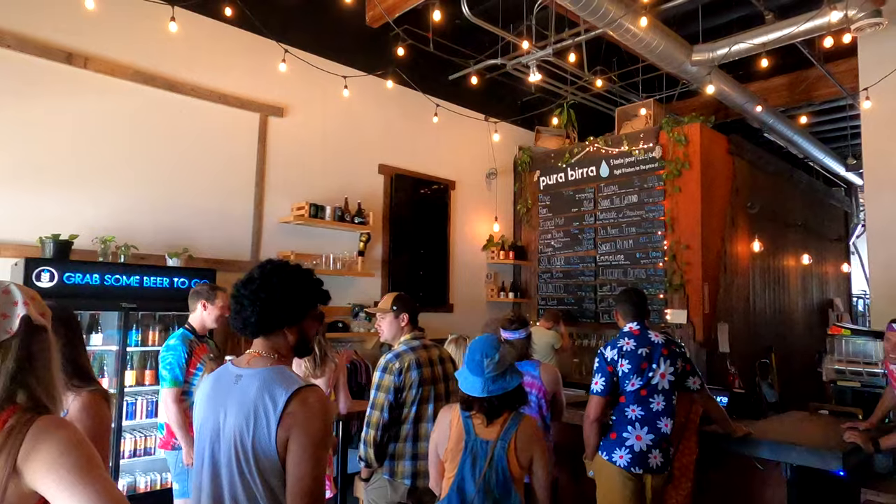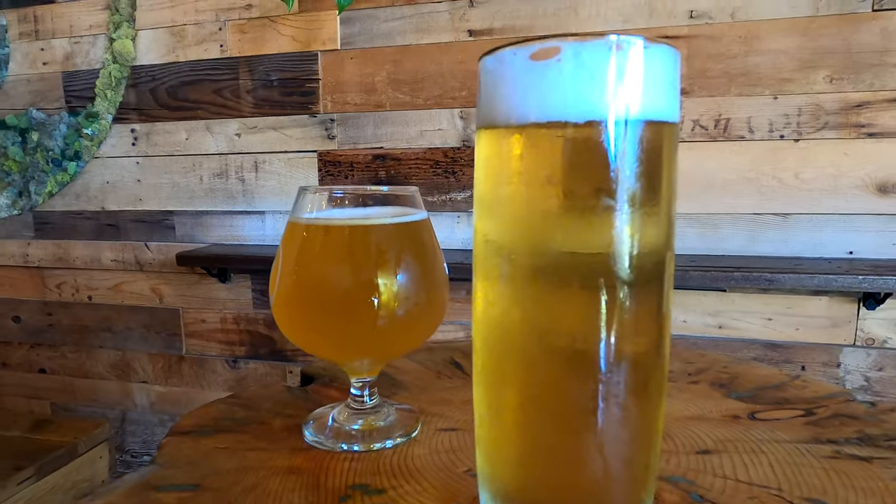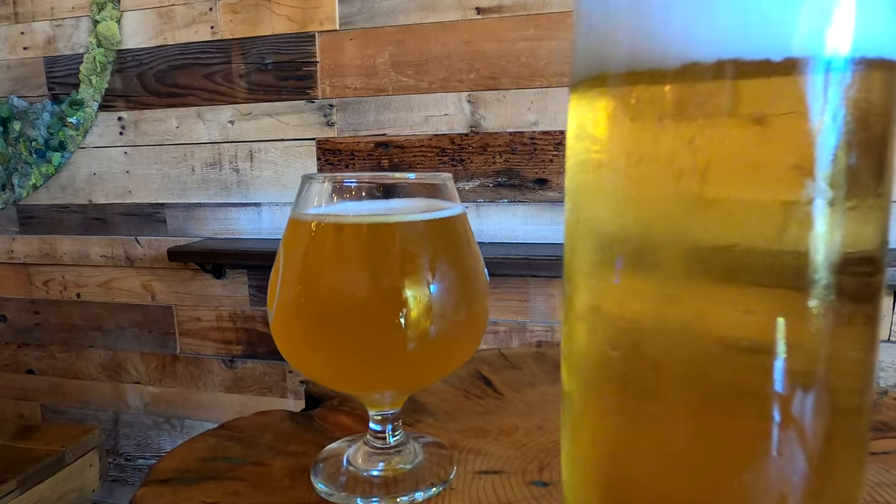Alright, so we're at the first stop, which is going to be Pure Project. The area around it is called Miramar — it's kind of an industrial-type area. They have a pretty diverse selection of beers here. I wanted something light to start, like a pilsner. It's super good, super refreshing — it's called The Rain. The story on this place is the two founders, a couple of buddies, they actually met in Costa Rica.